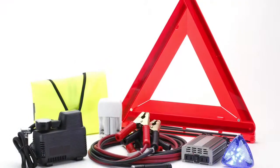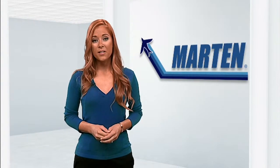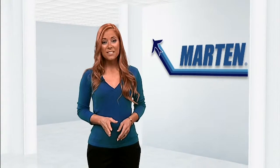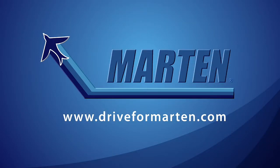Martin encourages drivers to carry an emergency kit with them. These can be crucial, especially in winter months. And finally, staying alert while on the road is one of the most important ways to stay safe. When it comes to safety, Martin spares no expense and works hard to keep all drivers safe. For more information on driver safety, visit DriveForMartin.com today.